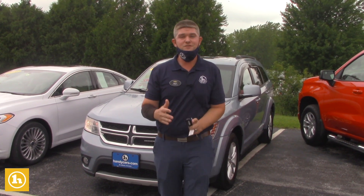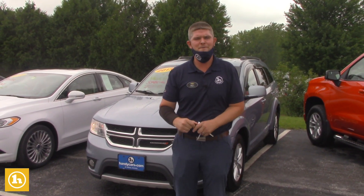Hey Tobias, it's Matt Artis from Handy Chevrolet. I want to thank you so much for reaching out to us online. Looks like you set up an appointment for Saturday. I left you a voicemail today.